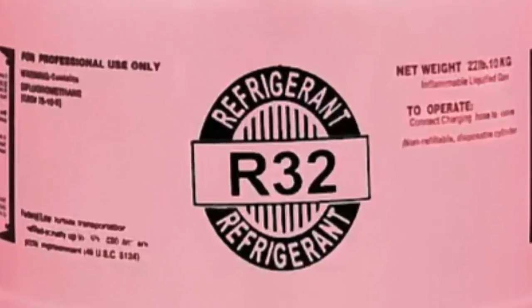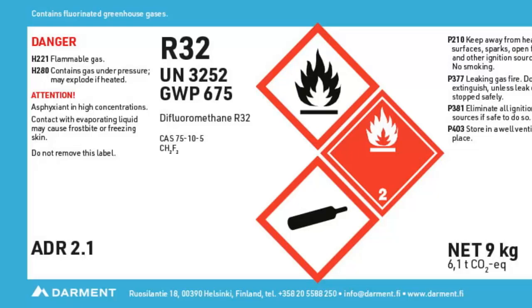Let's start by saying that the refrigerant gas R32 is known as a high performance, environmentally friendly gas — hence known as an ecological gas — for not depleting the ozone layer and having a lower global warming potential than R410A.